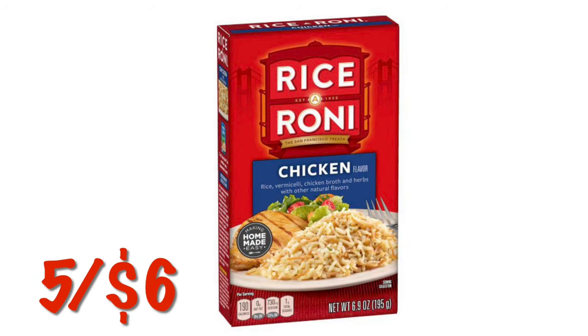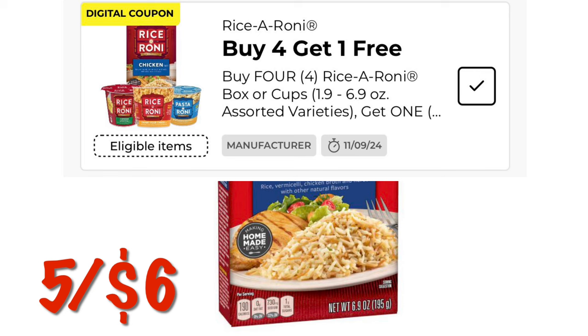We've got buy four, get one free on our Rice-A-Roni, either in the box or the microwavable cups. That ends up being $6 for five boxes.